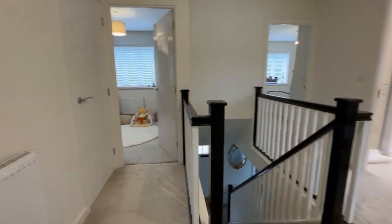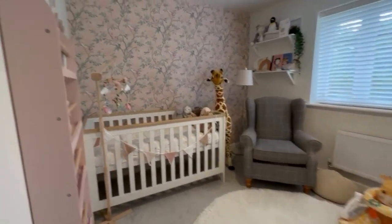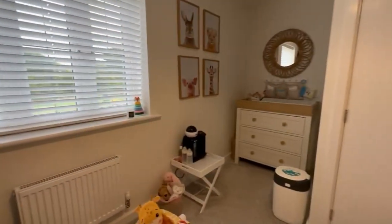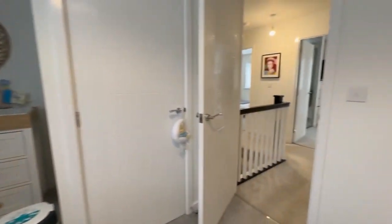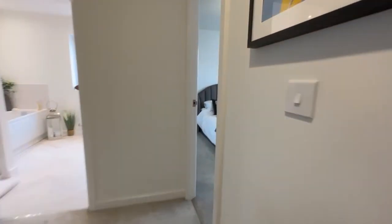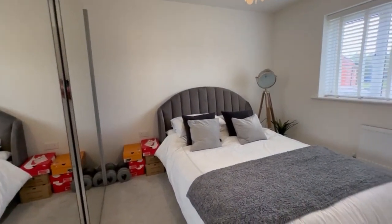Plenty of room on the landing, which I think is great. Another good size bedroom here — it's a really good design actually. They've really allocated the space very well to make the most of it. Another good size double here — guest bedroom with a built-in wardrobe again.